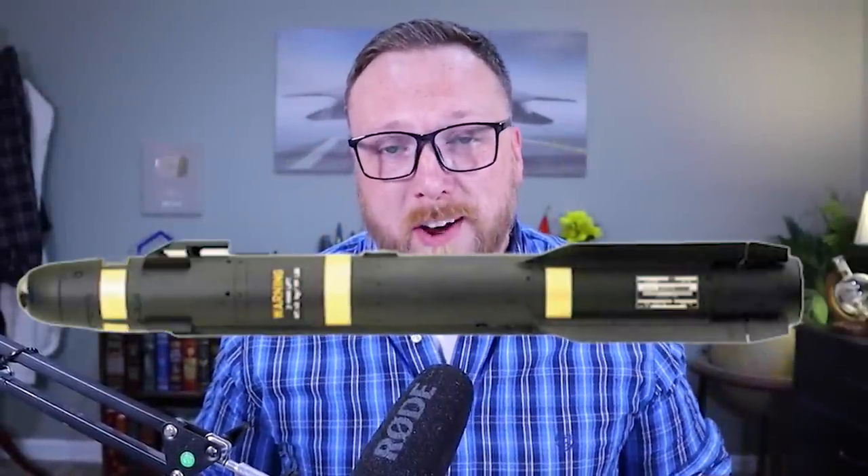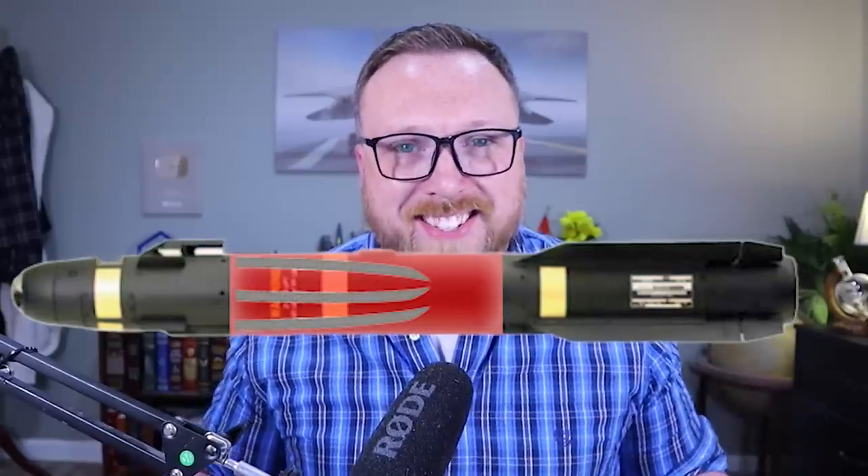Of course, the ninja bomb isn't actually a bomb at all. It's really a Hellfire missile with its explosive warheads swapped out in favor of six 18-inch blades that deploy on impact. And the truth is, this weapon is as elegant as it is medieval.